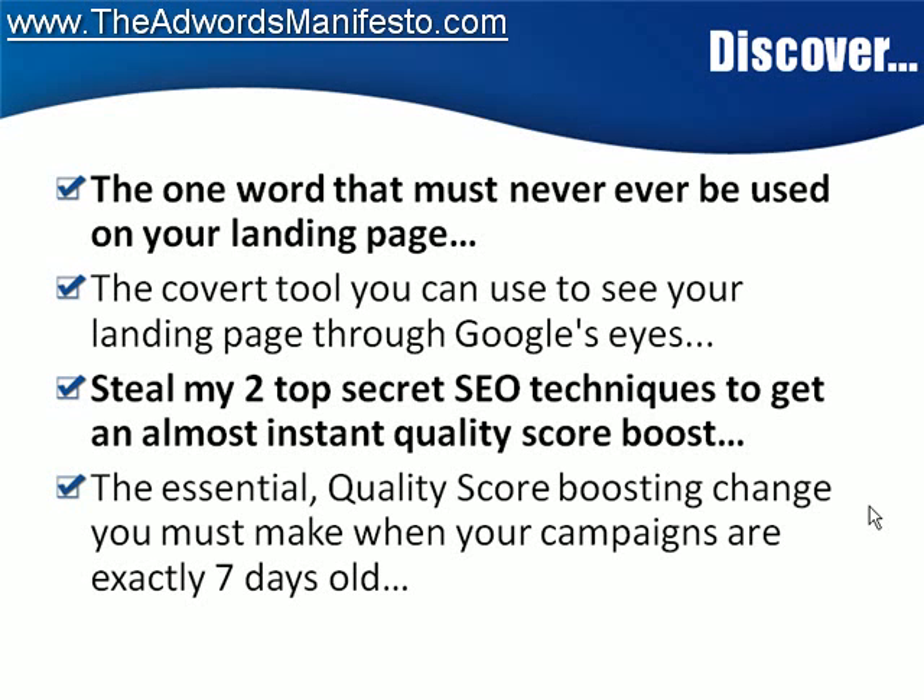There are some subsequent changes that come another seven days after that. You have to do it right on the day, and that will ensure that your quality score is tops. Some of the stuff that I'm going to teach you in the AdWords Manifesto about your quality score is so seriously top secret, I cannot even list it here.